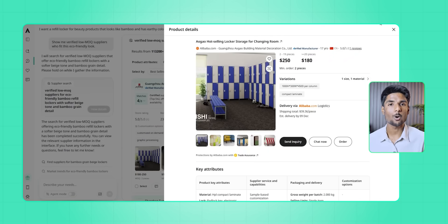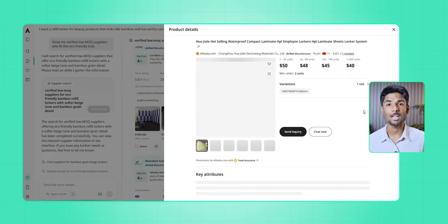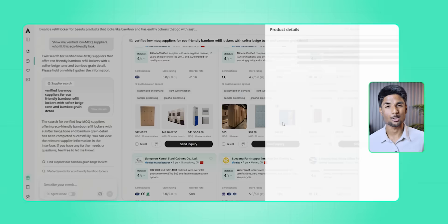It even sent me short summaries of what suppliers said — like: Supplier A can do bamboo but wants 500 MOQ. Supplier B suggested a hybrid option that costs less. Do you want me to respond with a lower MOQ request? That conversation made me laugh because I realized I was no longer just doing sourcing — I was directing it.